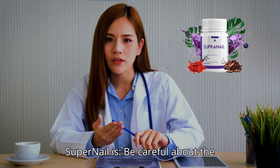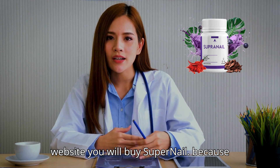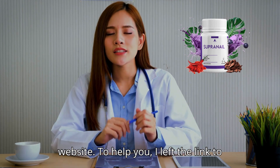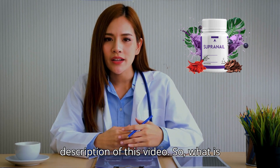The first thing you need to know about Supernail is to be careful about the website where you will buy it, because Supernail is only sold on the official website. To help you, I left the link to the official website below in the description of this video.